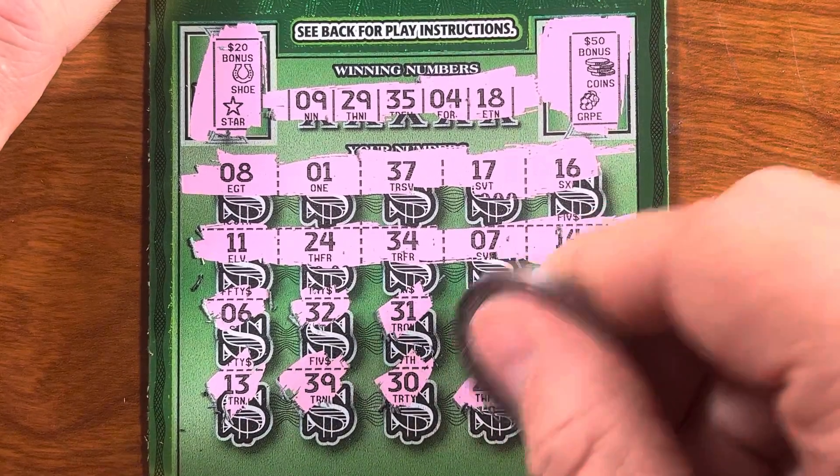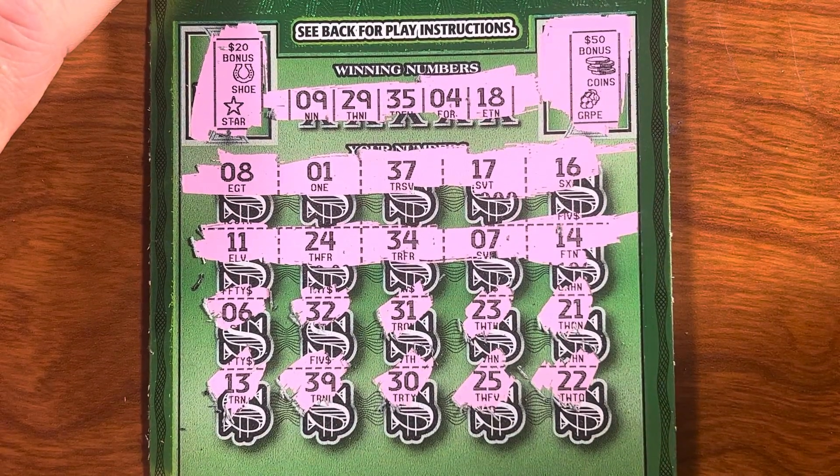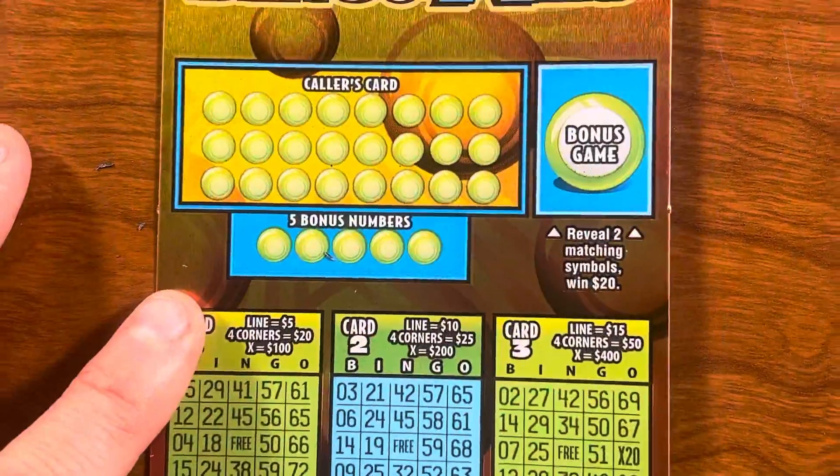Six, thirty-two, thirty-one, twenty-three, twenty-one, thirteen, thirty-nine, thirty. Last two: twenty-five and twenty-two. No matching numbers — too bad, so sad. Moving right along. Let's play some bingo!